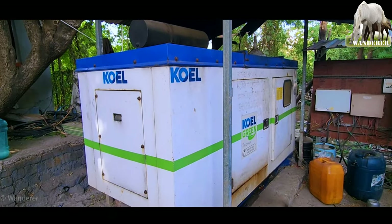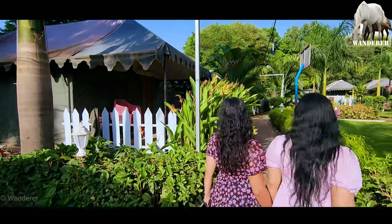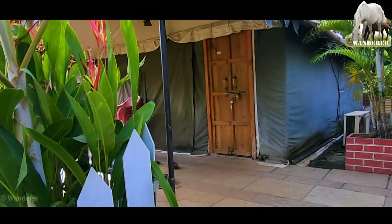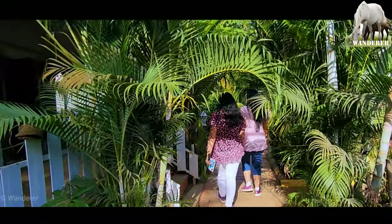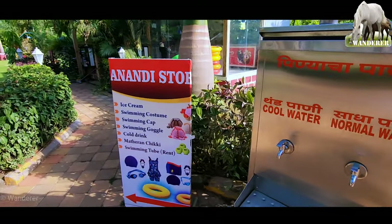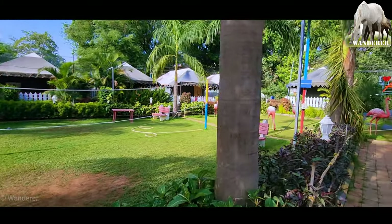यह है रिसॉर्ट का बैकअप जनरेटर और इस रिसॉर्ट में काफी सारे टेंट्स हैं। टेंट्स के साथ आपको लंच, डिनर, सुबह और शाम का नाश्ता, गेम्स — सभी कॉम्पलिमेंटरी मिलता है। यह बहुत सस्ता और पैसा वसूल है, सारे खर्चे इस वीडियो के आखिर में बताएंगे। यहाँ जगह-जगह पीने के पानी की व्यवस्था है और एक छोटा सा स्टोर भी है। माथेरान के फुटहिल्स की हर्याली में यह रिसॉर्ट काफी सुंदर लगता है।